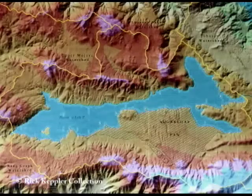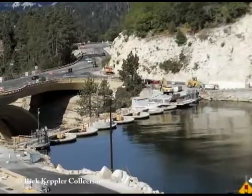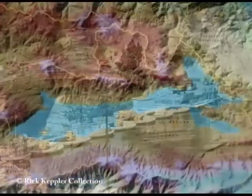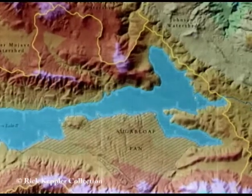This study also showed that this huge Big Bear Lake didn't drain at the west end of the valley where our dam is today. Instead, it drained towards the east end of the valley on the Baldwin Lake side, then down into the Mojave Desert.